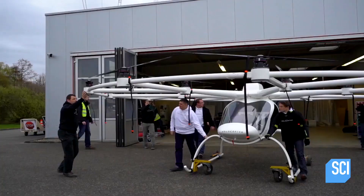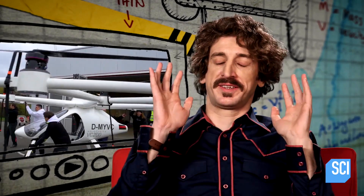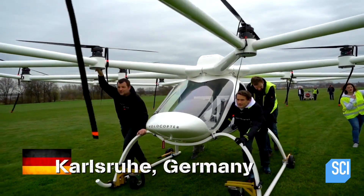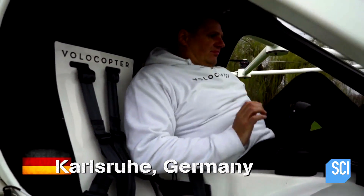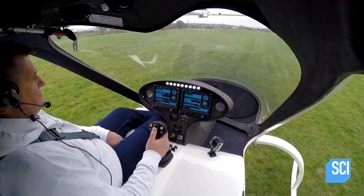This is the future. We can stop inventing things now. This is the best thing I've ever seen. These German engineers have created a multi-rotor flying machine and called it the Volocopter.